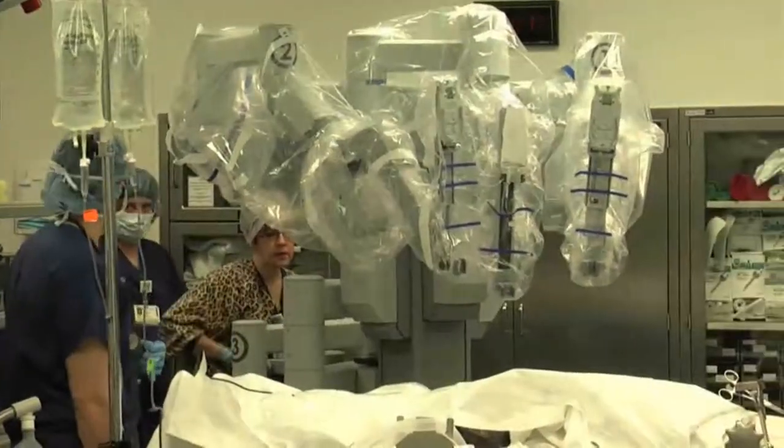It allows us to access areas that previously we wouldn't have been able to access without the use of more invasive procedures and different technologies, and it allows us to really focus on more minimally invasive surgeries in addressing particularly cancers of the head and neck.